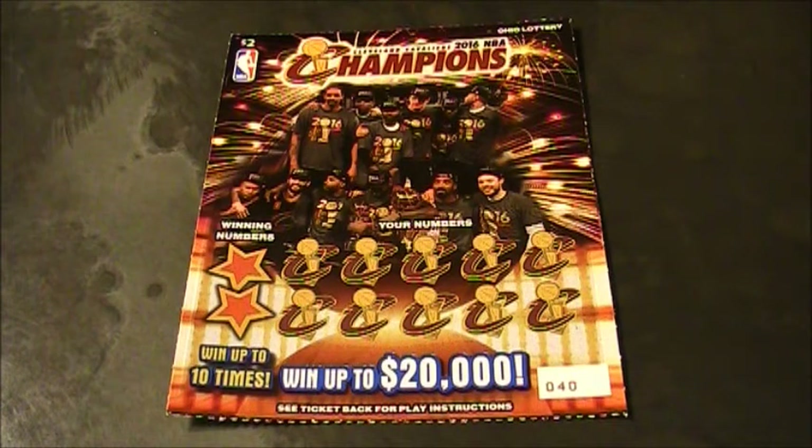Alrighty folks, welcome back to the world-famous Jupiter table. That's right, the world-famous Jupiter table — famous from Ireland to California. Let's try this again, because that really sucked.